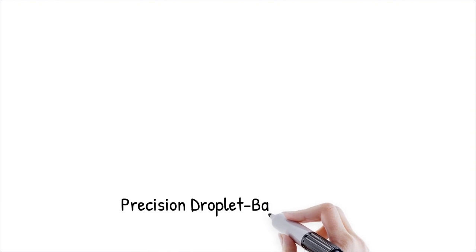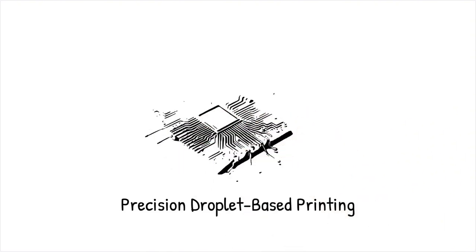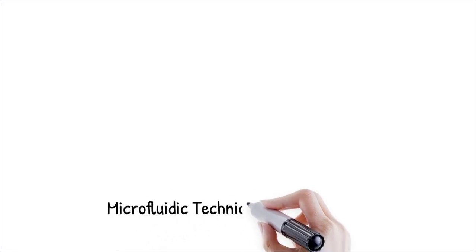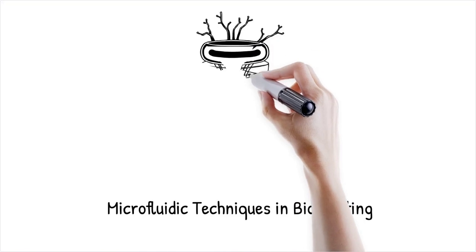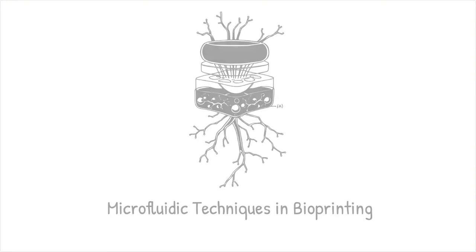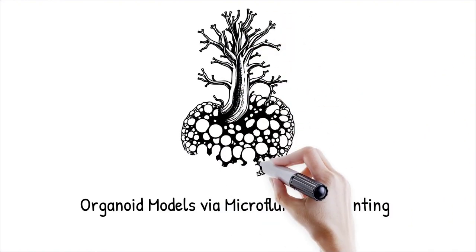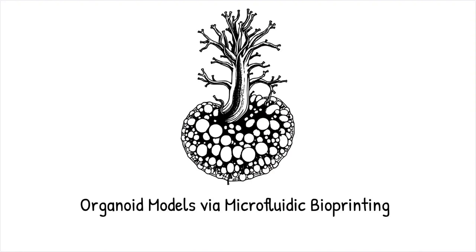Microfluidic-assisted inkjet printing has been used to fabricate intricate micro-electronic circuits with high conductivity and minimal material use. This approach is akin to using a precision airbrush that sprays microscopic droplets to create highly detailed fine patterns with extreme accuracy. In bioprinting, microfluidic techniques facilitate the controlled deposition of living cells, biomolecules, and hydrogels to create functional tissue structures. Microfluidic-assisted printing maintains cell viability by optimizing fluid shear stress and nutrient delivery, revolutionizing regenerative medicine by enabling the fabrication of complex vascularized tissue constructs. Microfluidic bioprinting has successfully created organoid models with precise cellular organization mimicking the architecture of real tissues.